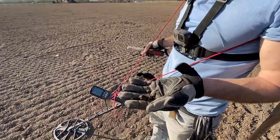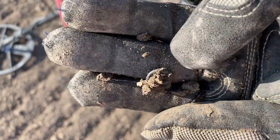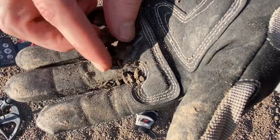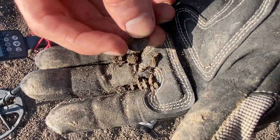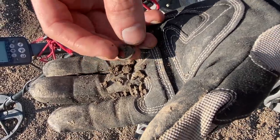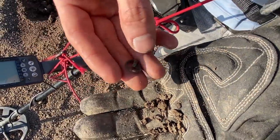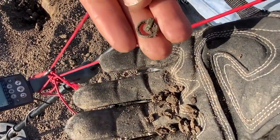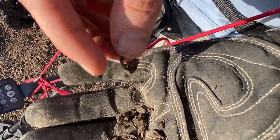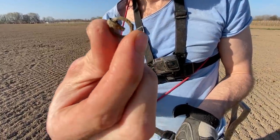Oh, I can see a round edge — let's flip him over, hopefully he's a coin. It's not a coin. What is it? It looks like a tiny, tiny buckle — do you see that? I wonder what that is. It could be like a decoration on some clothes — very unique. If anyone knows, let me know.